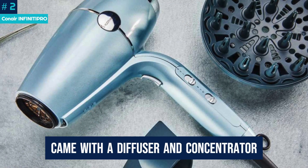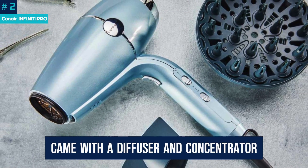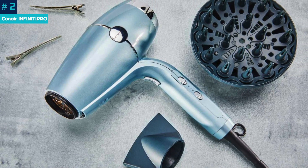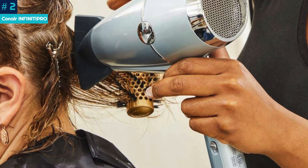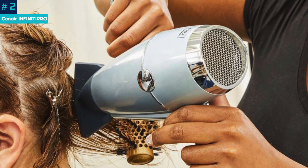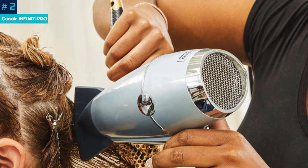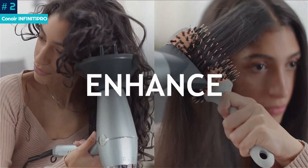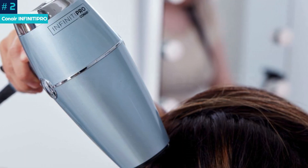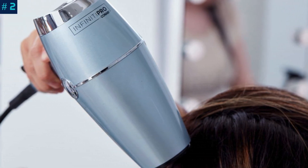The attachments — a diffuser and concentrator — were easy to snap on and off, and they remained firmly in place from start to finish. We thought the design of the handle was great, fitting nicely in our hand throughout. While the buttons are located on the handle's right side, making it easy for right-handed people, it can be more difficult for lefties to navigate. All in all, the dryer's power and price point pack an unbeatable punch.